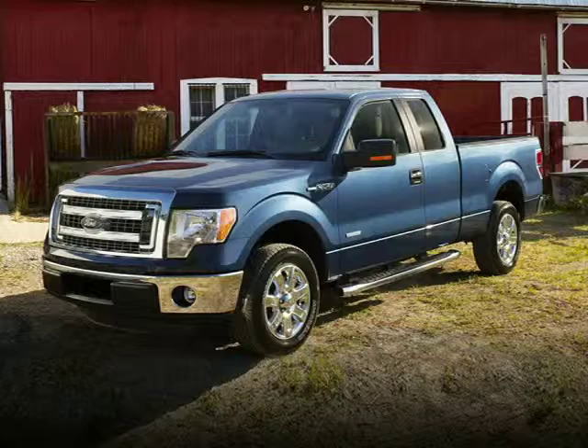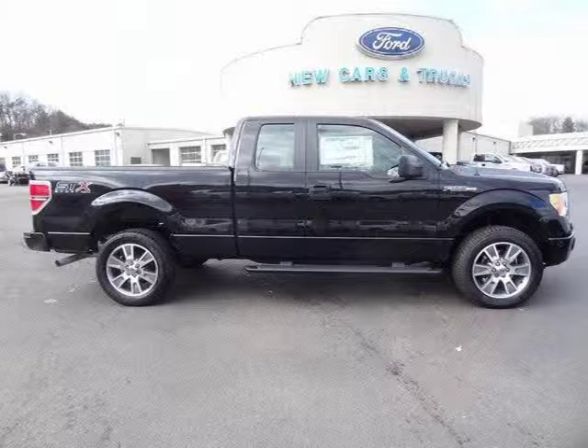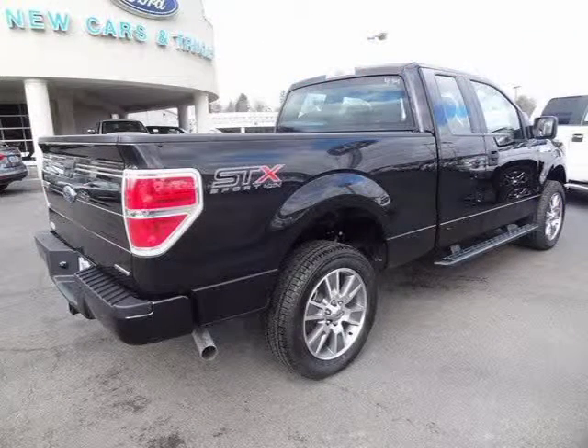This 2014 Ford F-150 four-door extended cab is located in Knoxville, Tennessee and has three miles on it. This four-door extended cab has a beautiful tuxedo black metallic exterior paint color, which is complemented by a black cloth bucket seat interior color.